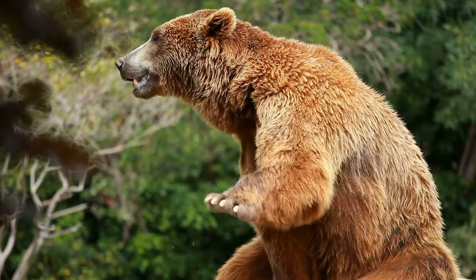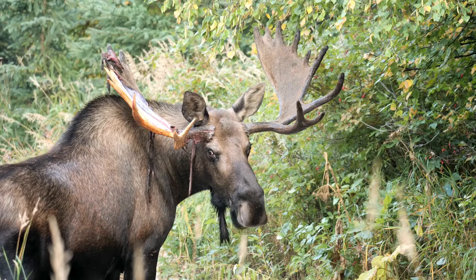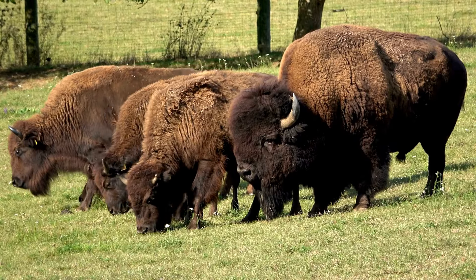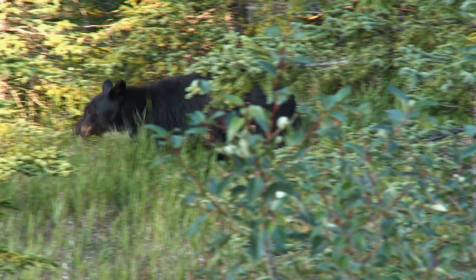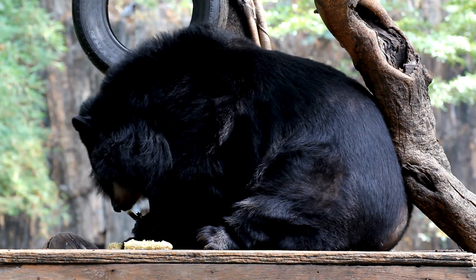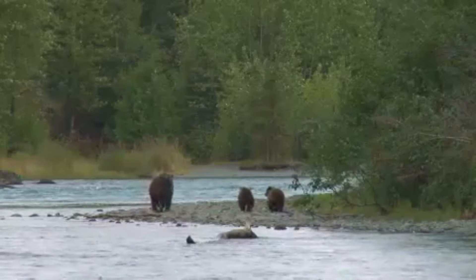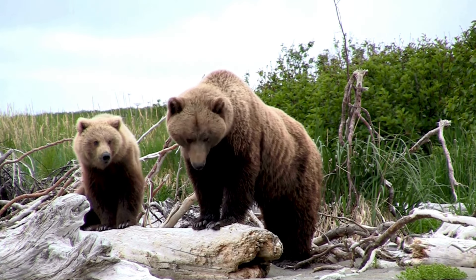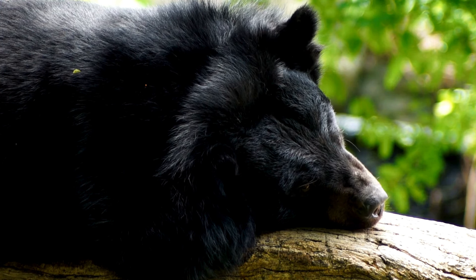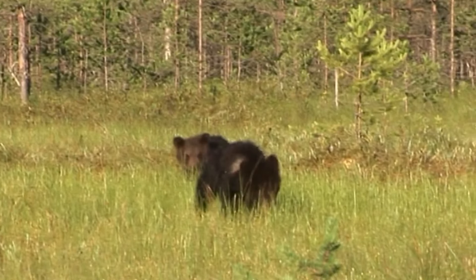Diet: while both species are omnivorous, grizzly bears are more likely to hunt larger prey like elk, moose, or even bison when available. Black bears primarily feed on vegetation, fruits, nuts, and insects, but may also consume small mammals and carrion. Aggression: grizzly bears are generally more aggressive than black bears, especially when defending their young or a food source, and are more territorial, defending a larger home range. Black bears are typically more shy and tend to avoid confrontations, with smaller territories they are less likely to aggressively defend.